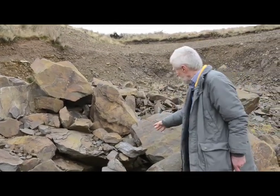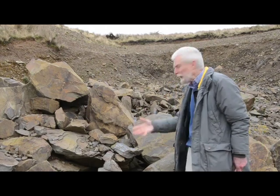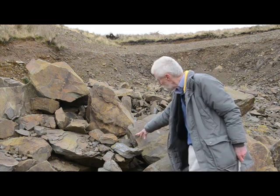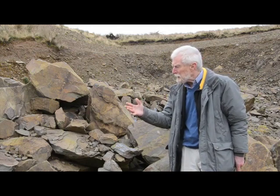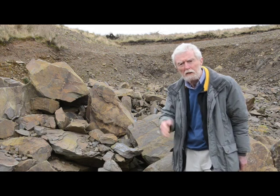Each of these layers represents a single episode of deposition, separated perhaps by an interval of centuries, and there are thousands of these layers. Most of them, as you can see, just a few centimetres thick, but occasionally they can be as thick as a metre or more. The total thickness is somewhere in the region of several thousand metres. It's very difficult to get an accurate estimate because the rocks are so poorly exposed at the surface and they're often dislocated by faults.